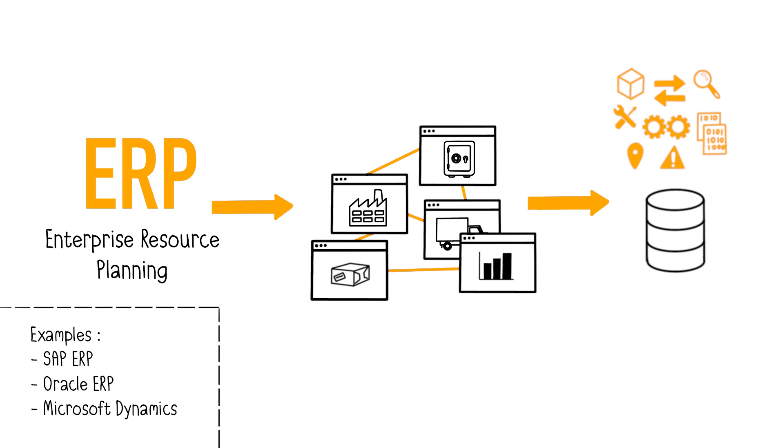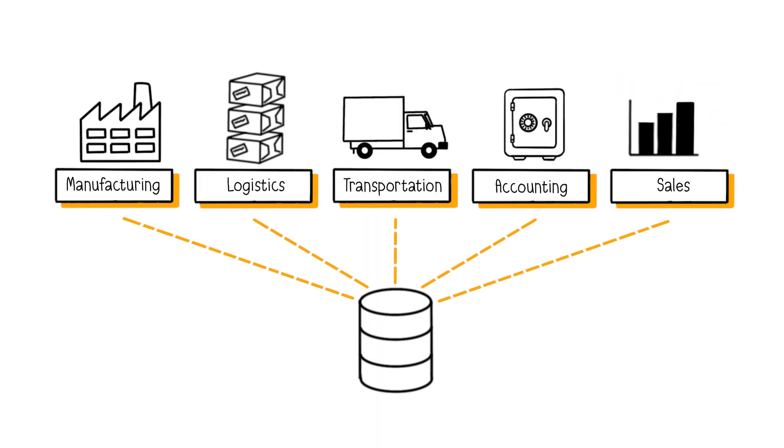The ERP centralizes all the collected data into a single database. This allows the ERP to distribute information more easily and quickly within the organization. For example, if a salesperson records a sale, the ERP will update the company's stock, sales journal, accounting entries, and more in real time.